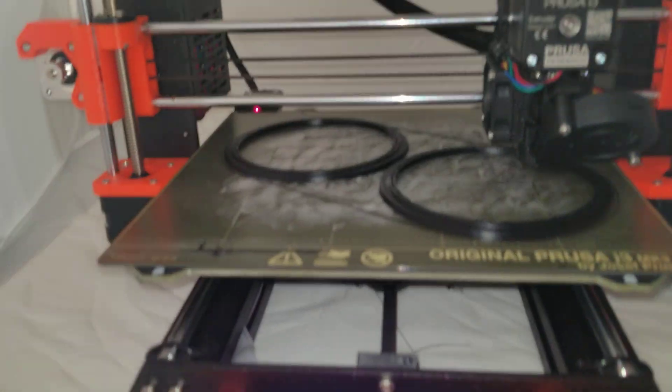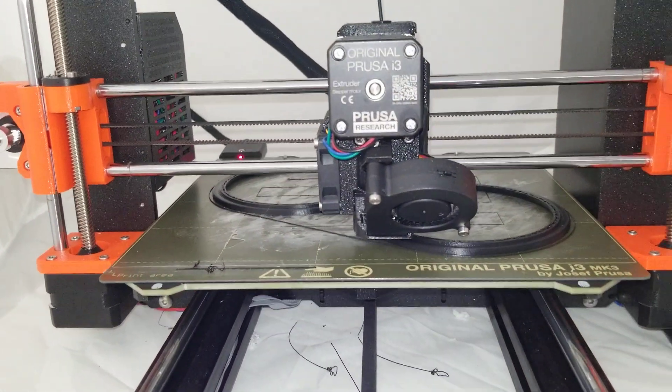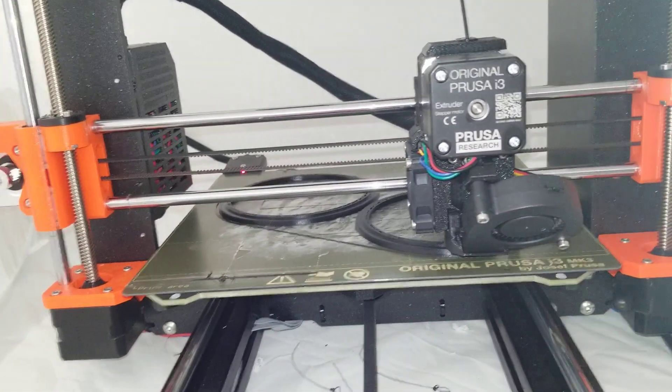Here inside the ABS enclosure, making some duct adapters for ASIC miners that mine cryptocurrencies.